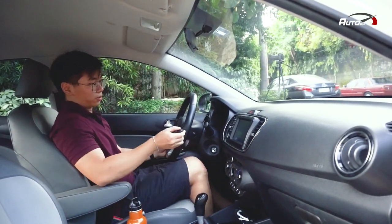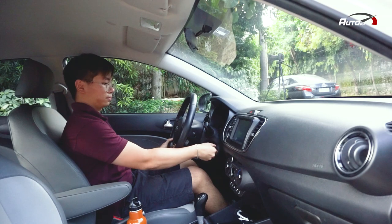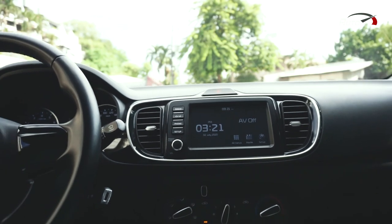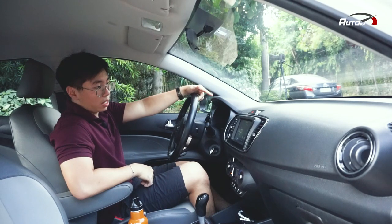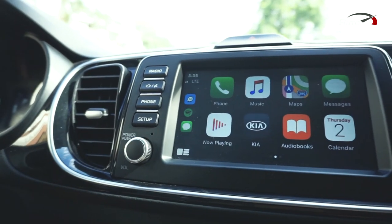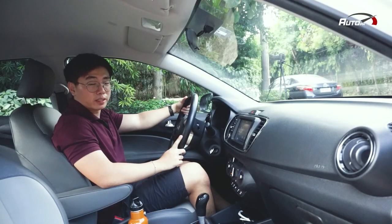Let's start the Kia Soluto and check the interior. Inside the Soluto, makikita natin na it looks very simple pero maganda siya, kahit na ang target market niya is for people who are on a budget. It has a 7-inch touchscreen display with Apple CarPlay and Android Auto — buti pa nga ito, merong Apple CarPlay and Android Auto, unlike the Land Cruiser we reviewed which didn't have it.